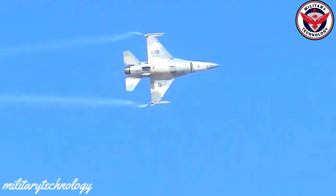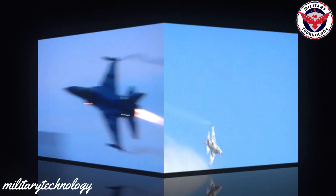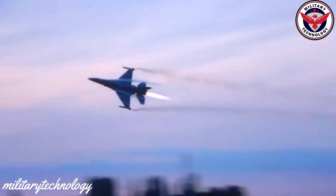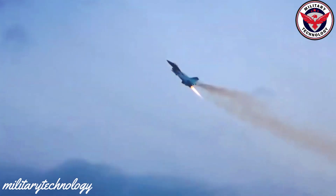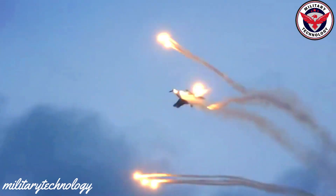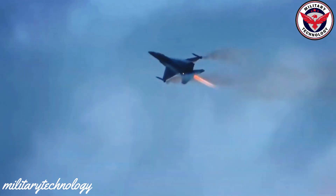The F-16 was designed to be a light, high-performance fighter that could compete with the best aircraft in the world. Its advanced avionics and weapon systems make it an ideal choice for air-to-air combat as well as ground attack missions.